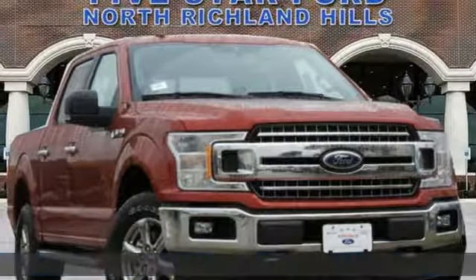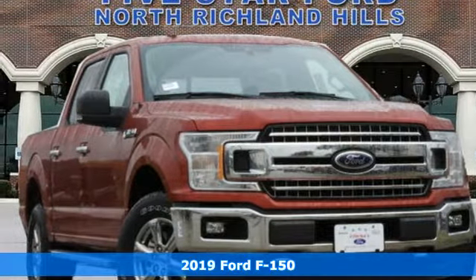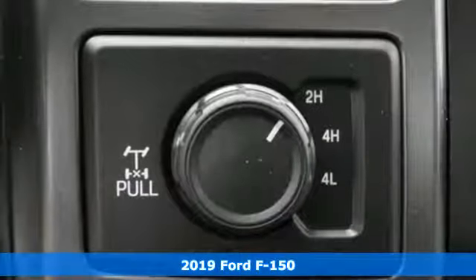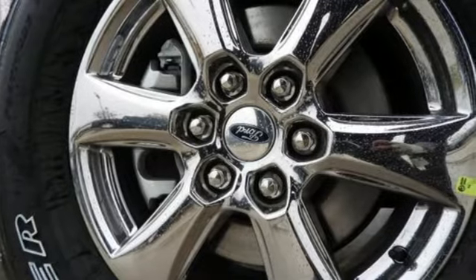Here's a new 2019 Ford F-150. Job after job, this truck is always ready for the next project. It's equipped for all your driving needs and wants.